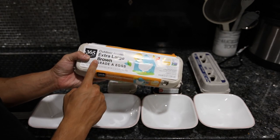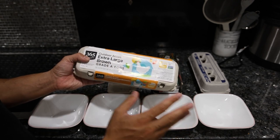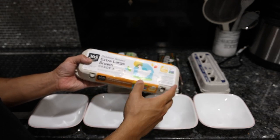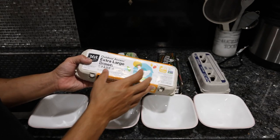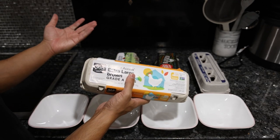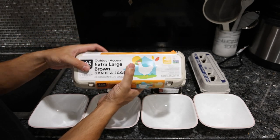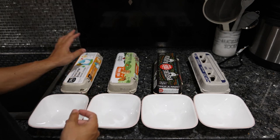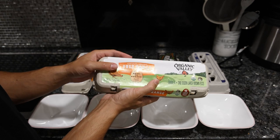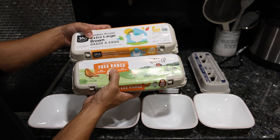The "outdoor access extra large brown grade A eggs" label just means conventional eggs. They build a little backyard for the chickens near the warehouse where they're all clumped together, and the chickens never really go out to see it. These are nothing special — they're just using clever marketing terms to make you think the eggs are healthy, when in reality it's just corn and soy feedlot chicken.